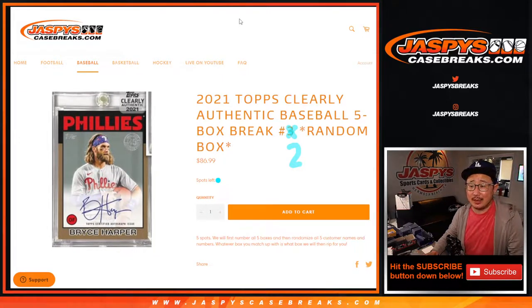Hi everybody, Joe for JaspiesCaseBreaks.com. Brand new release day and it's 2021 Topps Clearly Authentic Baseball. This is 5-box random box break number 2.